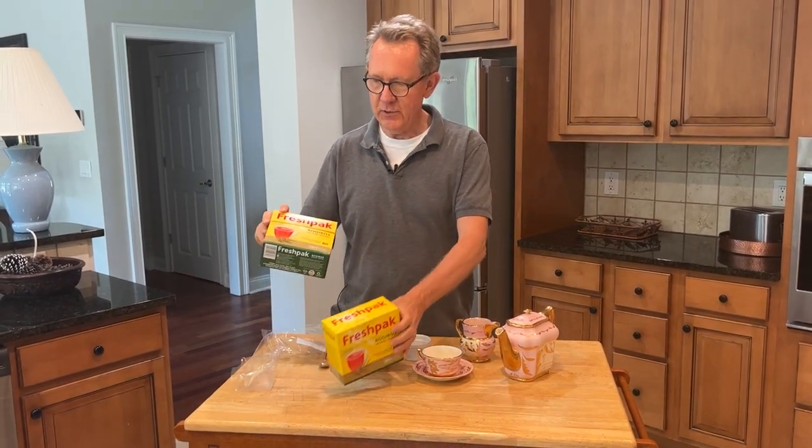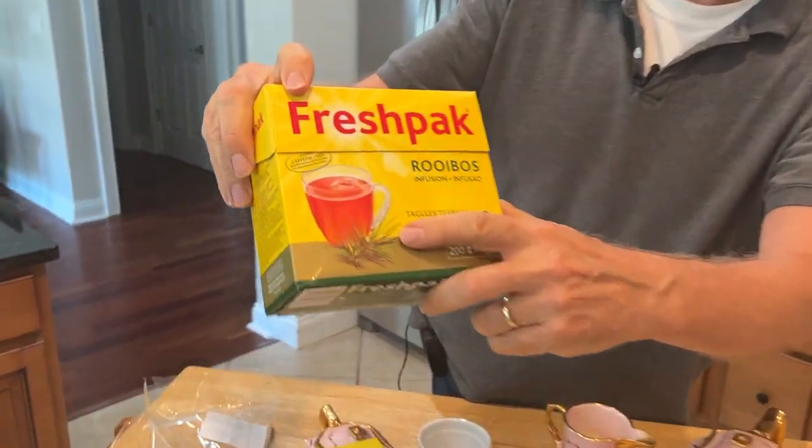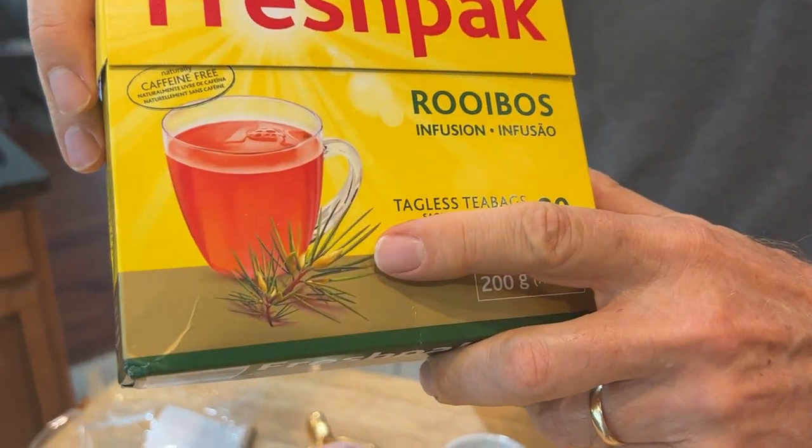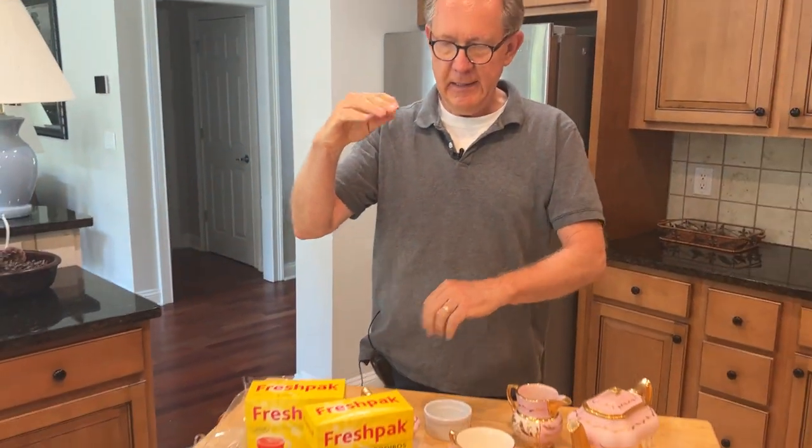The word rooibos virtually means 'red bush' and if you look closely here, there's a little picture of what it looks like. It's a bush that grows about this tall off the ground and it gets harvested and then dried out, and it has this reddish color to it — that's where 'red bush' or rooibos comes from.